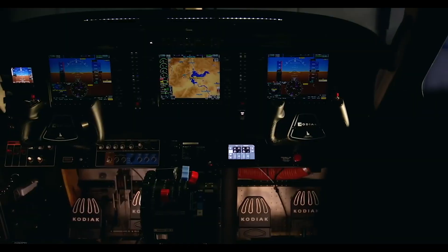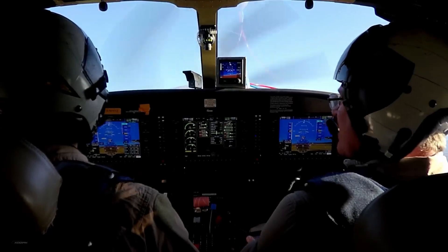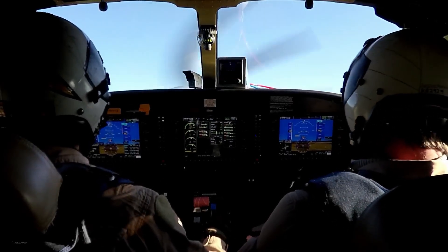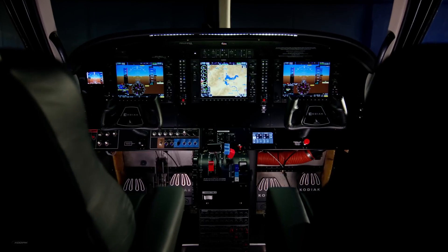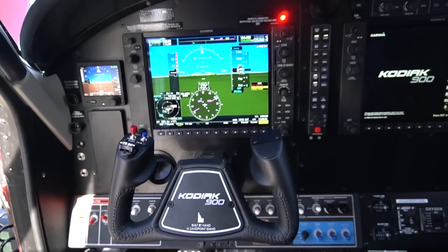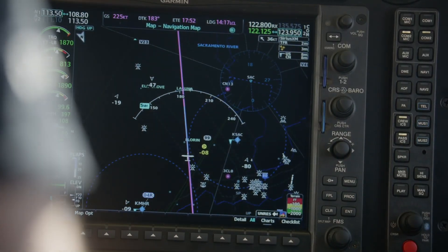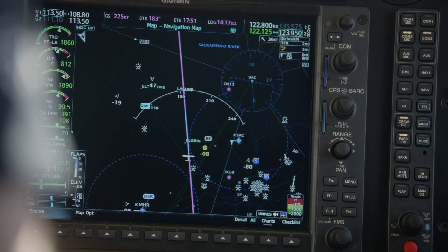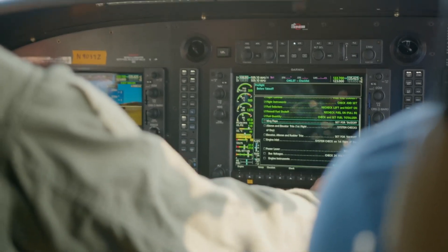The most important improvement on the Kodiak 900 is modern safety. Specifically, the cockpit has a synthetic vision system that displays a topographic map to pilots, which is useful when flying in the dark or through clouds. As Brown explains: 'There's a giant mountain in front of you that you can't physically see with your eyes — you can actually see it on the Garmin screens in the cockpit. So it's like eyes outside.'